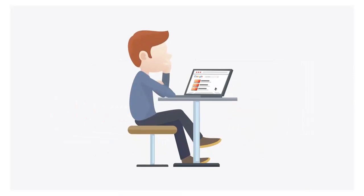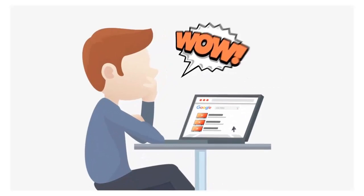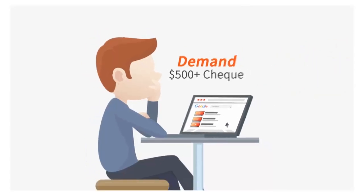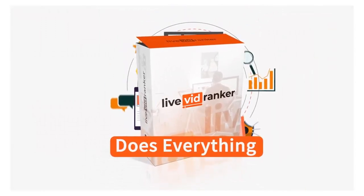Imagine how happy a local business would be if they woke up one morning and discovered you were able to get them hundreds of page one listings. This makes it easier than ever to demand over $500 checks from business owners, and the best part is you don't even have to do any of the hard work — Live VidRanker does all that heavy lifting for you.